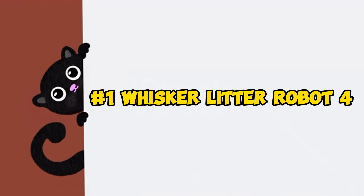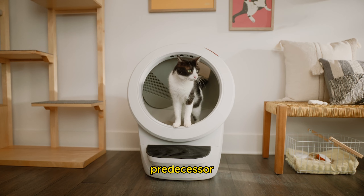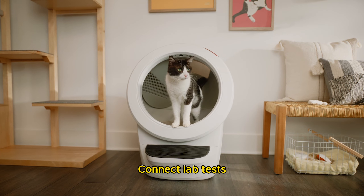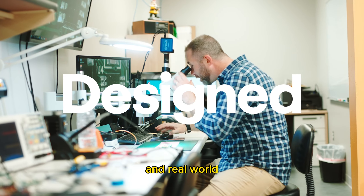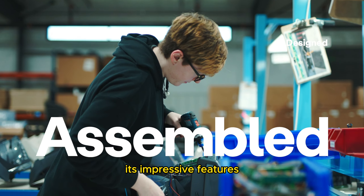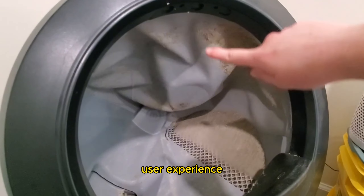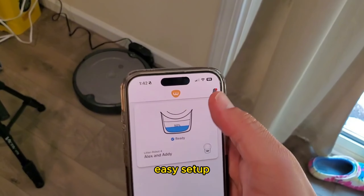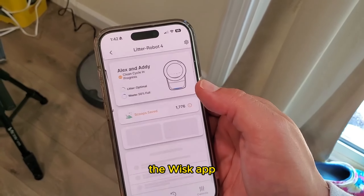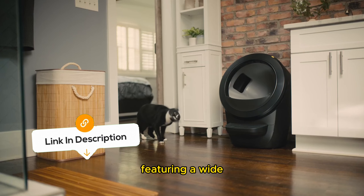Product number one: the Whisker Litter-Robot 4. The Whisker Litter-Robot 4 is a significant upgrade from its predecessor, the Litter-Robot 3 Connect. Lab tests and real-world usage have highlighted its impressive features, improved design, and overall user experience. While it comes with a high price tag, it justifies the cost with an exceptional user experience. Starting with an easy setup — just plug it in and download the Whisker app. The most noticeable improvement is its design, featuring a wide open circular entrance that makes it more inviting for cats.